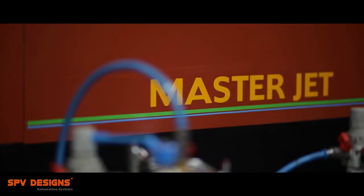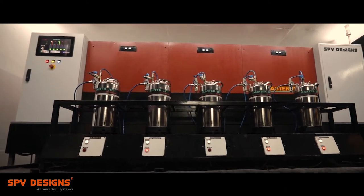We proudly introduce our new innovation, MasterJet, for the Coir Industry. MasterJet is the first fully automatic 5-color stencil machine for coir mats and can be operated single-handedly.